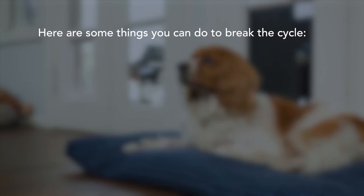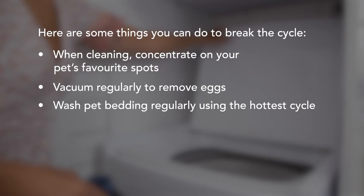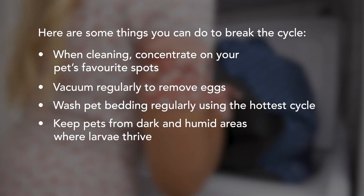These are important ways to control the 95% of the flea population that are not adults. When cleaning, concentrate on your pet's favourite spots. Vacuum regularly to remove eggs. Wash pet bedding regularly using the hottest cycle. Keep pets from dark and humid areas where larvae thrive. Use environmental treatments if required.